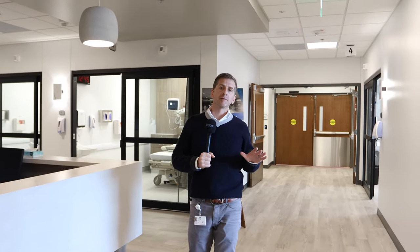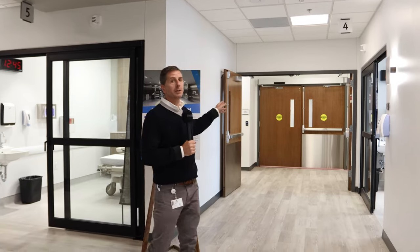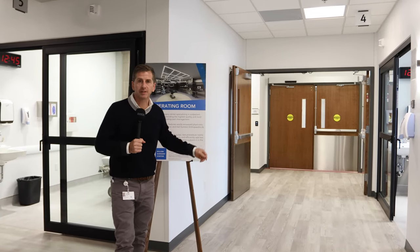We're now inside the Dillon Surgery Center, which is the main space on the first floor of the Dillon Health Center. This is where a patient's start and end of their surgical day is going to take place. Behind me are four operating rooms and two procedure rooms.